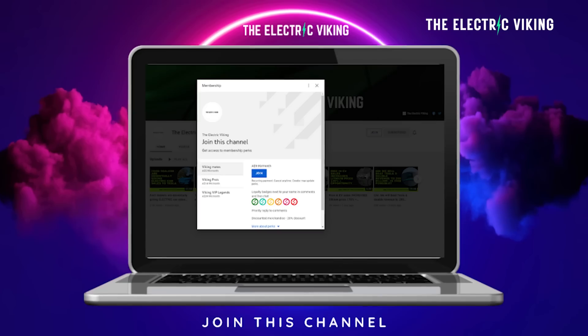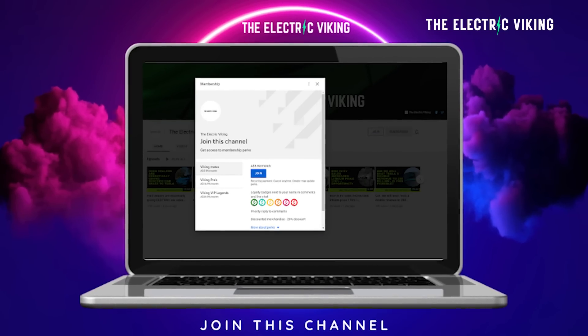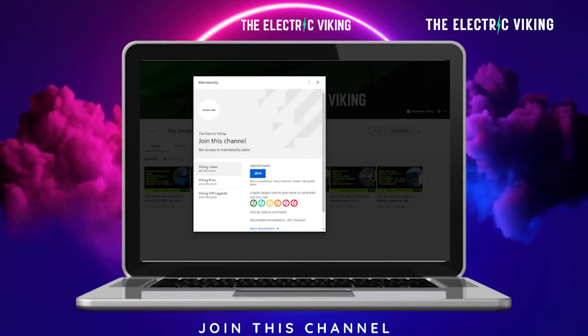Hello, my friends. Welcome to the channel. I'm Sam Evans. You're watching The Electric Viking. Great to have you with us. Love it if you want to join us as a member — I'll put a link in the description below to our YouTube member page.